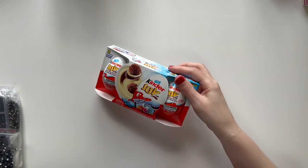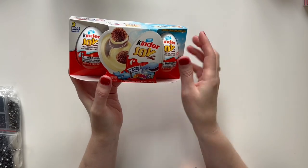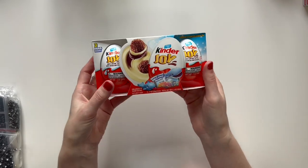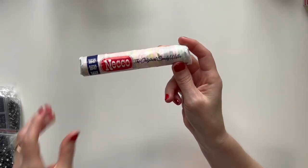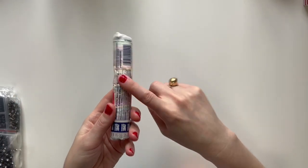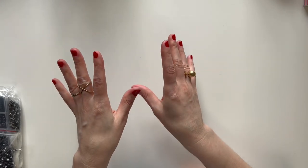I always get her a Kinder Egg every Christmas — I got a set of Kinder Eggs from Target. She'll probably give one to me and one to my husband. We like to eat them for fun around Christmas. And then I got her Neccos from Five Below. If you've never been to Five Below, what's cool is they have a lot of retro vintage candy and you can get a lot of stuff individually. They also have a lot of cool stocking stuffers. We just got a Five Below near me this year and it's really cool.